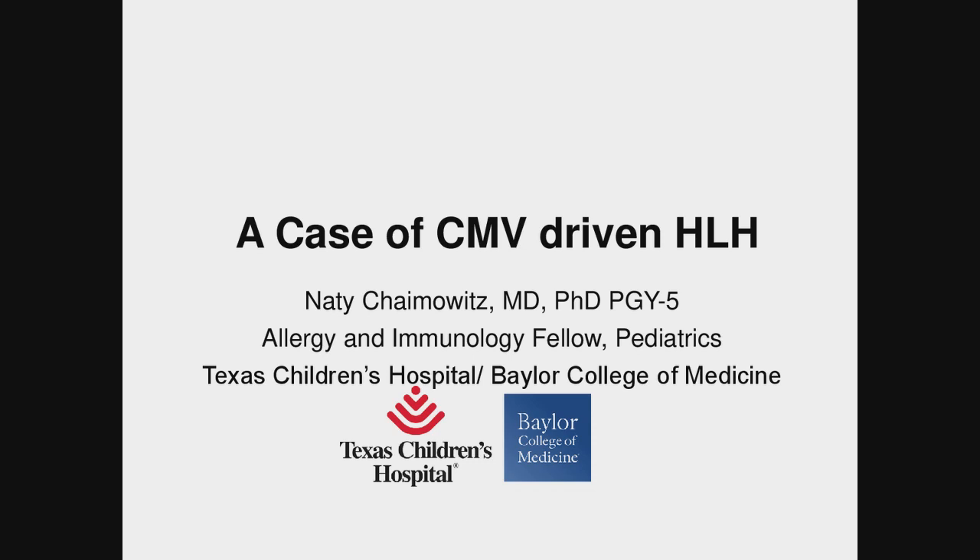Hello everyone. This is Sarah CIS monthly webinar case series. Tonight we have a presenter from the clinical center at Texas Children's Hospital who is going to present a case of CMV-driven HLH. Dr. Nicholas, thank you for the introduction and thank you CIS for allowing me to share this case with you.